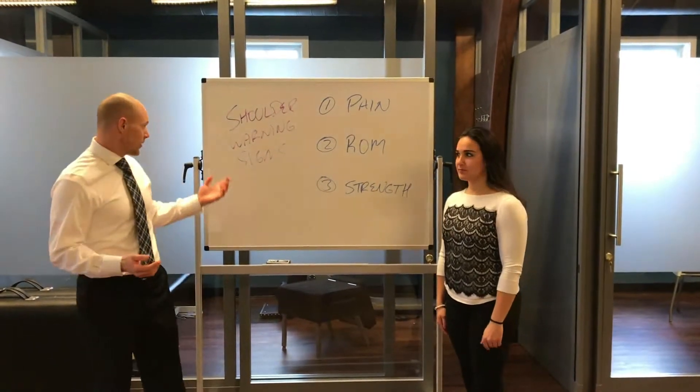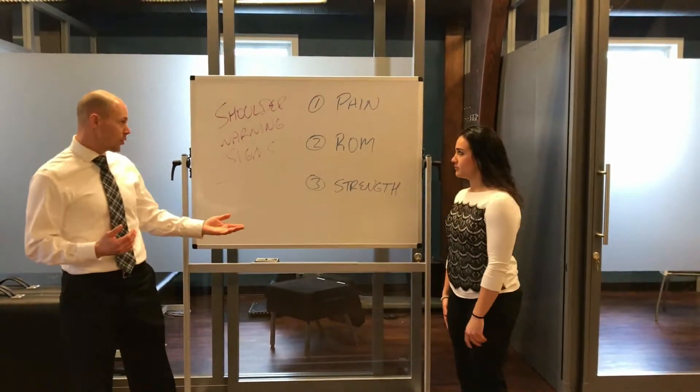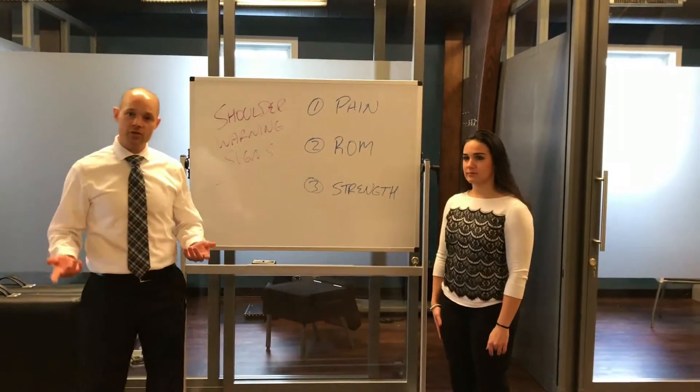In this video we're going to focus on shoulder warning signs, and we've picked them up in this particular order: pain, motion, and strength.